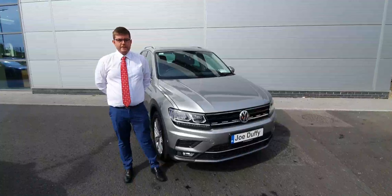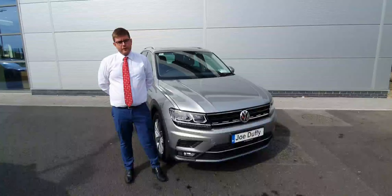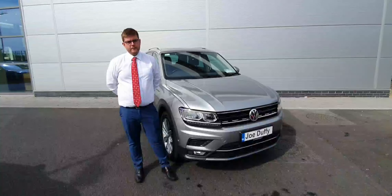For any more information on this 2019 Tiguan, call myself Kyle on 01-850-3900. Thank you.